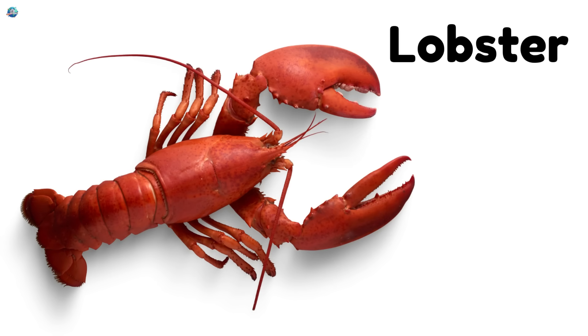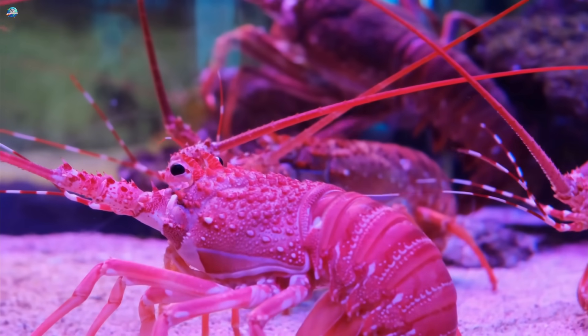Lobster — claw-snapping sea animals that crawl along the ocean floor.